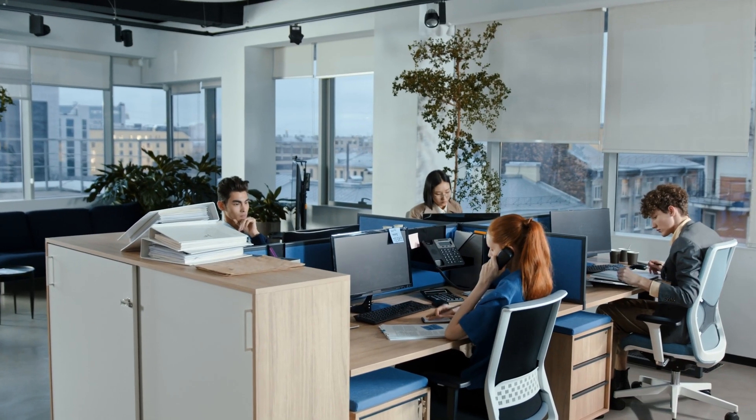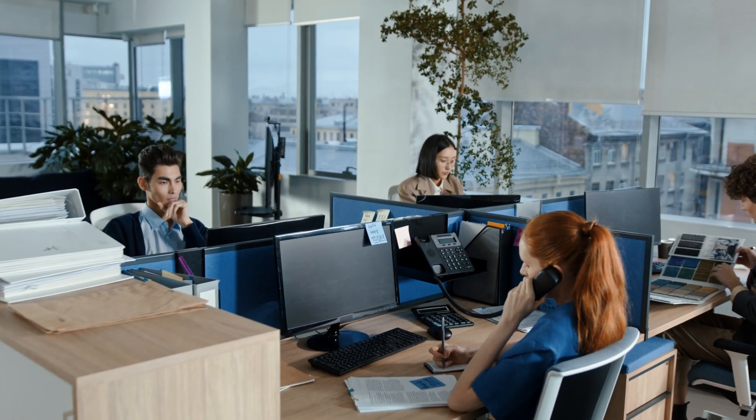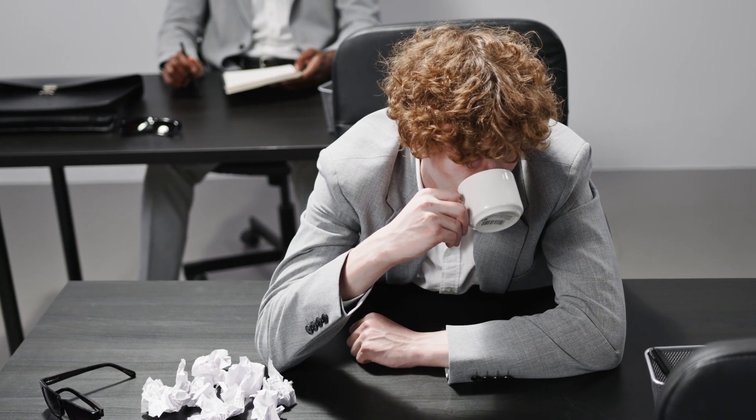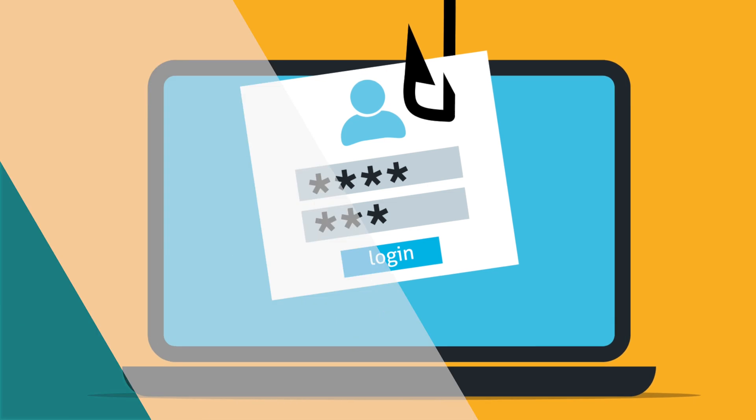Say if you've got a business with 50 employees and 49 of those employees take password security really seriously — they've got complex and unique passwords for each application. But that 50th person doesn't really care. They have simple, easy-to-guess passwords. If that person is the one that gets hacked, it's going to affect your business. Everyone in the business needs to row in the same direction and take cyber security very seriously.